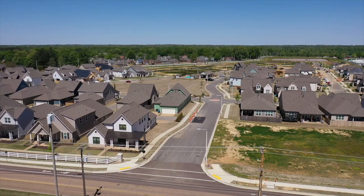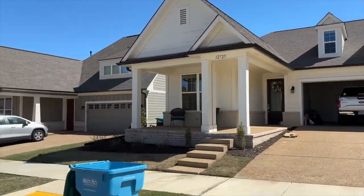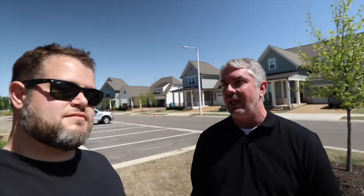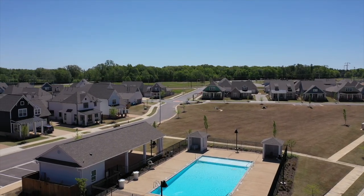Some of the homes have front-load garages and some have alleyway access. One of the great things about this neighborhood is the HOA covers everything — all lawn maintenance, treating for weeds, cutting the grass, mulching the flower beds twice a year. You've got a big common area, the community pool, and they're even adding a playground in one of the next phases of development.